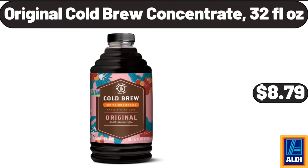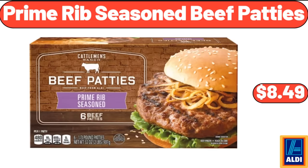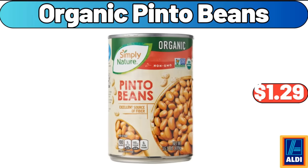Original Cold Brew Concentrate, 32 Fluid Ounces, $8.79. Basics Bed Pillows, 2 Pack, $16.99. Prime Rib Seasoned Beef Patties, $8.49. Organic Pinto Beans, $1.29.